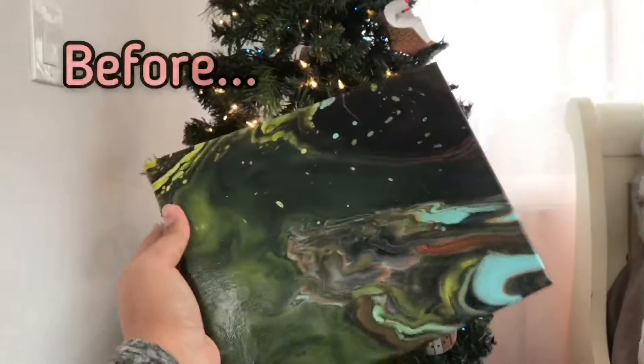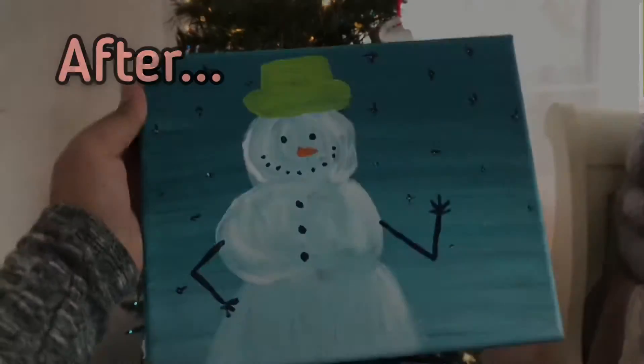Alright guys, I just finished the painting — let me do a before and after. Thank you for watching today's video, see you guys tomorrow!